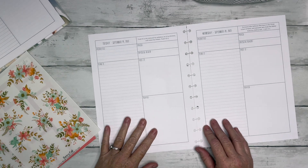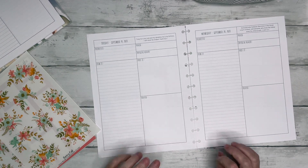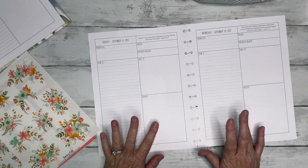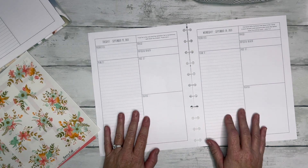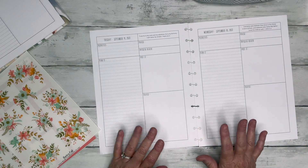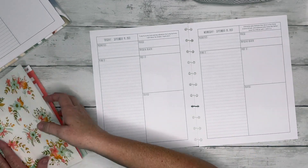Hey guys, it's Casey, welcome back to my channel — or if you're new here, thank you so much for stopping by. Today we're going to decorate Tuesday September 19th and Wednesday September 20th in my prayerful planner. This is the digital version that I printed out on letter size paper.